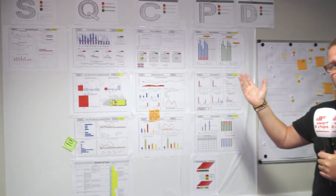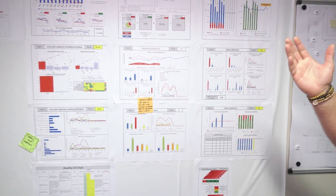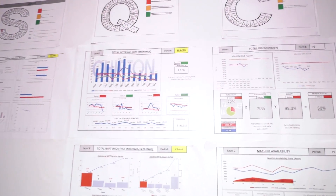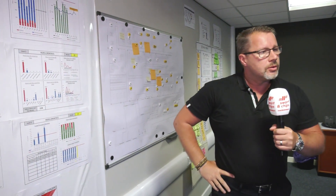We very much try to understand where we are from a key performance indicator perspective — to understand where the opportunities lie. So we start with a safety, quality, cost, delivery, people, and 5S perspective.